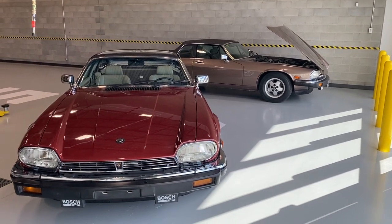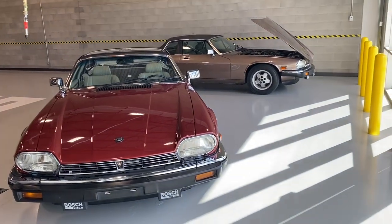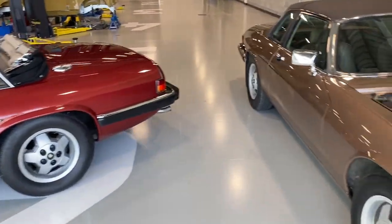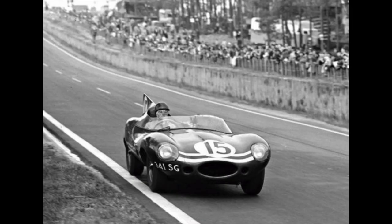It wasn't the first British twin-cam engine — there was a W.O. Bentley design for Lagonda that David Brown bought and put in the DP2 — but this was the first kind of mass-production twin-cam engine. We then have the Jaguar XKs fitted to the competition cars, the C-type and the D-type. They won Le Mans five times — two with the C-type and three with the D-type, including three in a row with the D-type.